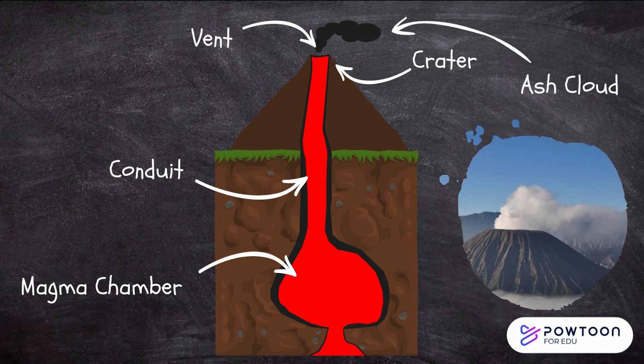Ash cloud. When a volcano erupts, it can release a large cloud of ash into the air. Ash clouds can travel long distances and are very dangerous to people.